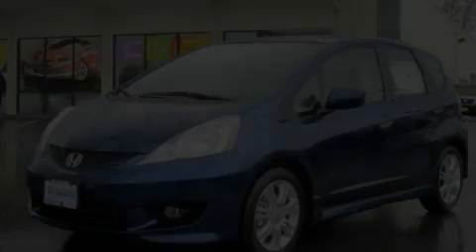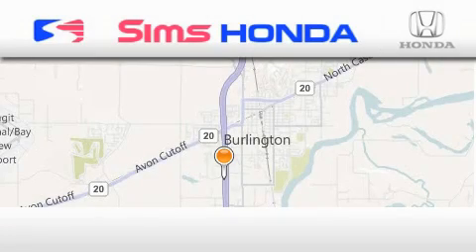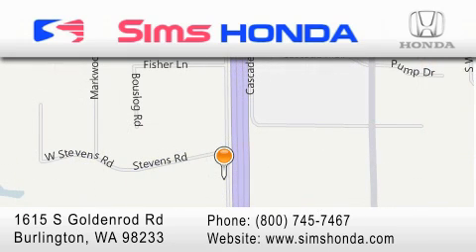This automobile won't last long at this price, call in and arrange a test drive now. Sims Honda is located at 1615 South Goldenrod Road in Burlington. Our goal is to exceed all of your expectations to ensure that you'll return for future visits.